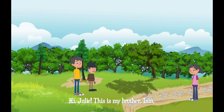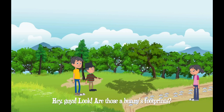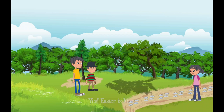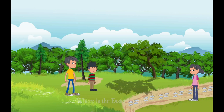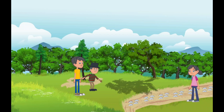Hello, Ross. Hello, Ross. Hi, Julie. This is my brother, Ian. Hi, Julie. Hi, Ian. Ross, how old is your brother? He is five years old. Hey, guys. Look — are those the bunny's footprints? Yes, Ian. I think those are the Easter Bunny's footprints. Yes, Easter is here! Where is the Easter Bunny? Can you see the Easter Bunny? I can't see it. How about you, Ross? Can you see the Easter Bunny? I can't see it. I can't see it either. Where is the Easter Bunny?